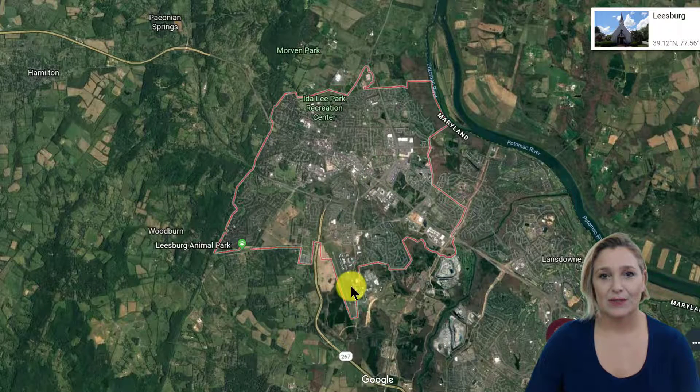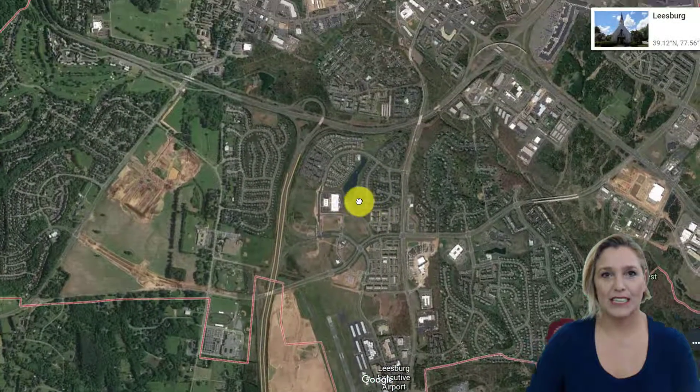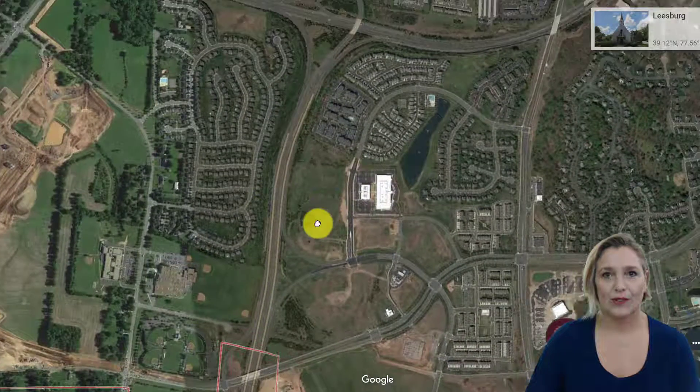So here is Leesburg, and we're going to go ahead and zoom right into the neighborhood. Let me pull that down here, and you can see that this is the Dallas Toll Road there.